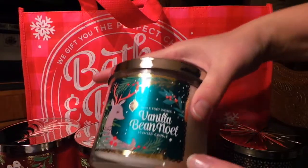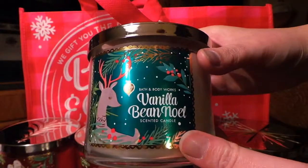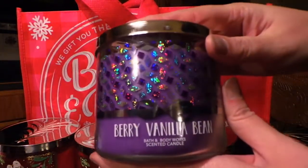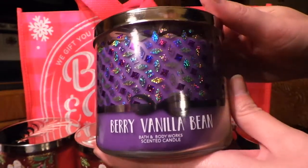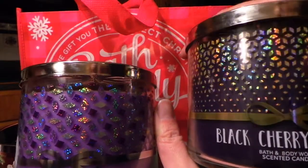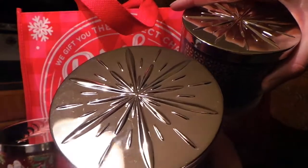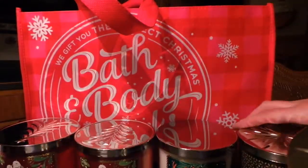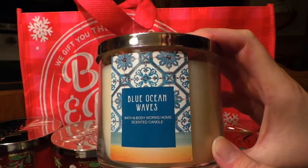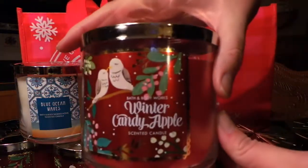I also got Vanilla Bean Noel, and I absolutely love vanilla scents, so this is perfect. And then also a Berry Vanilla Bean — oh my God, this one smells absolutely amazing. It has a similar design to the Black Cherry Merlot with that holographic look, and both tops look the same. Another one I got is called Blue Ocean Waves, and it smells exactly like the beach — it smells so, so good. And then of course, another Winter Candy Apple.